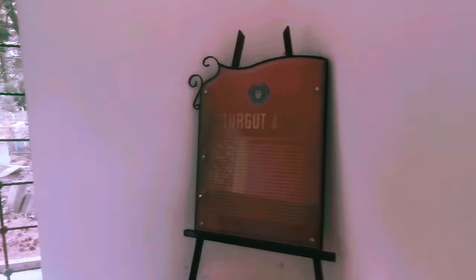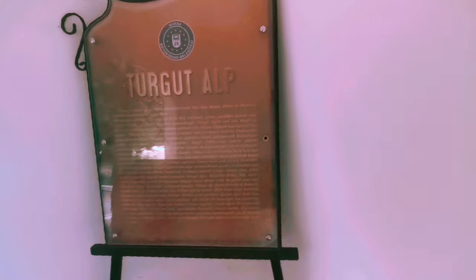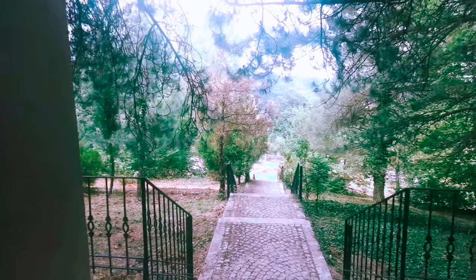There is a poster over there which has all the history of Turgut Alp — how he fought for Ertugrul and his son Orhan Ghazi, and about his conquests. We will also tell you about it, but let us just give you a view of this place and the tomb.